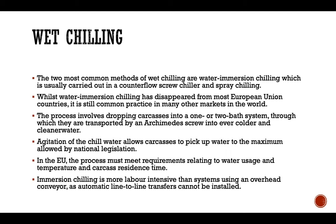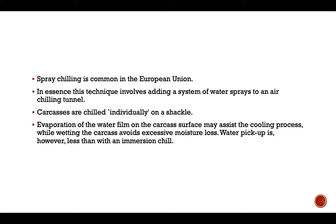The process must meet requirements relating to water usage, temperature, and carcass residence time. Immersion chilling is more labor intensive than a system using an overhead conveyor, as automatic line-to-line transfer cannot be installed. Spray chilling is common in the European Union; in essence this technique involves adding a system of water sprays to an air chilling tunnel. Carcasses are chilled individually on the shackles. Evaporation of water films on the carcass surface assists the cooling process while wetting of the carcass avoids excessive moisture losses. Water pickup is however less than with an immersion chill.